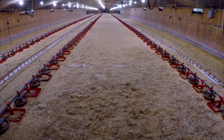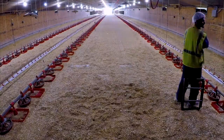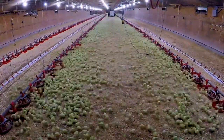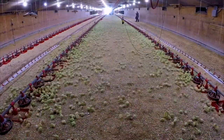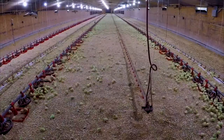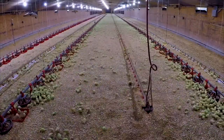Raising chickens for eggs, meat, or as a hobby is not new. It has been acknowledged that chickens were raised by people beginning over 4,000 years ago. There are over 113 different breeds, each with different genetic strengths and characteristics.